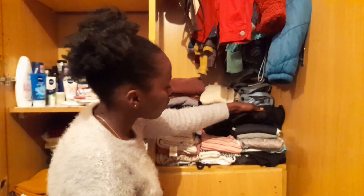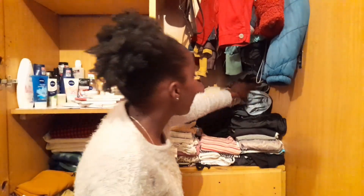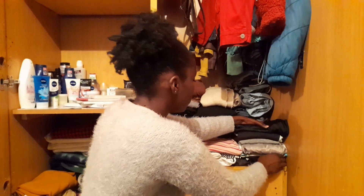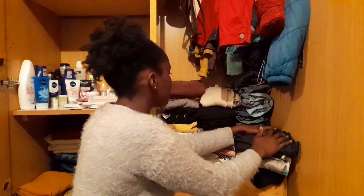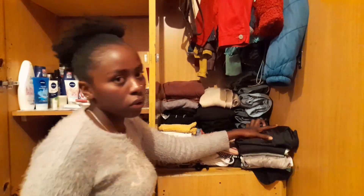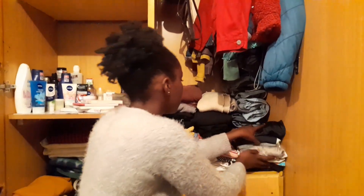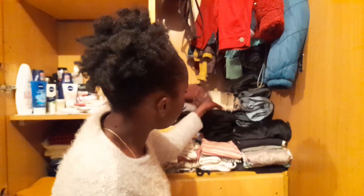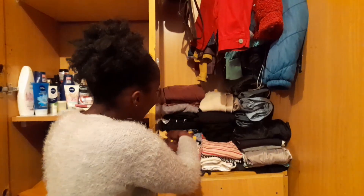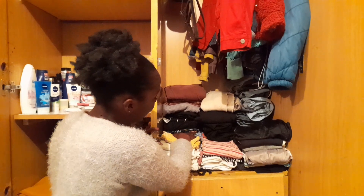Most of them are cute t-shirts. Then for my trousers, I've tried to color coordinate them. I've put the white ones at the bottom for obvious reasons so they don't get dirty. Then there are the blue ones — I have a lot of blue trousers. Then the darker ones and my skirt. I've also tried to coordinate those.